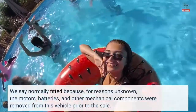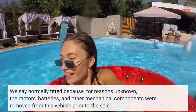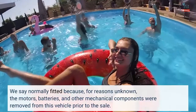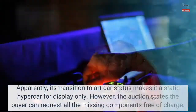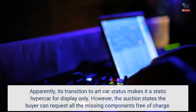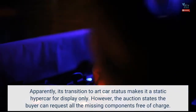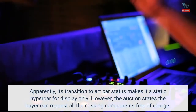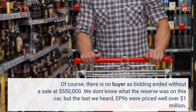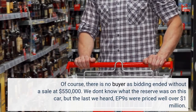We say normally fitted because, for reasons unknown, the motors, batteries, and other mechanical components were removed from this vehicle prior to the sale. Its transition to art car status makes it a static hypercar for display only. However, the auction states the buyer can request all the missing components free of charge. Of course, there is no buyer, as bidding ended without a sale at $550,000.